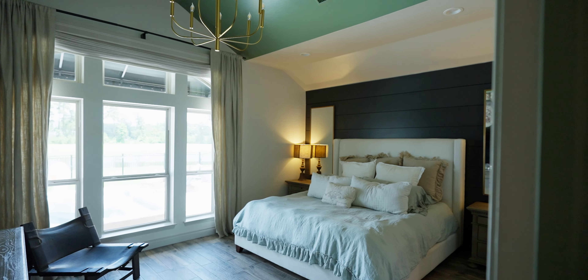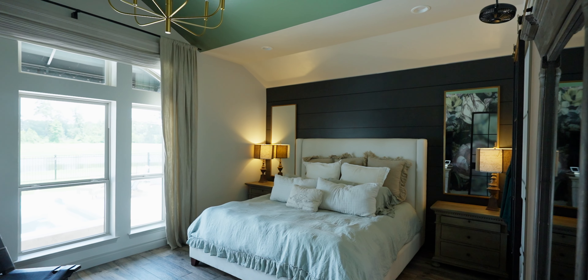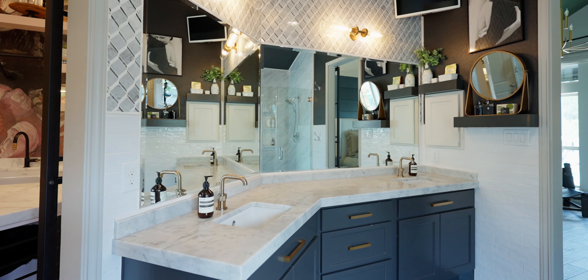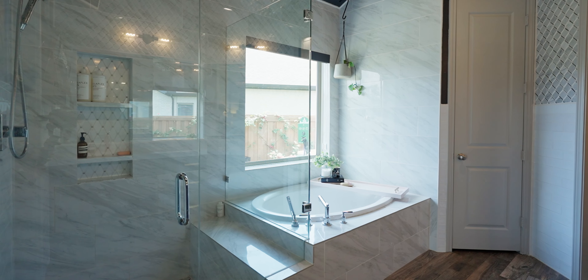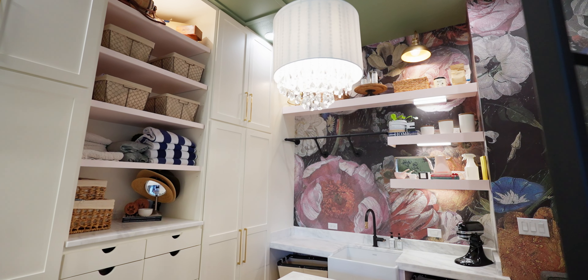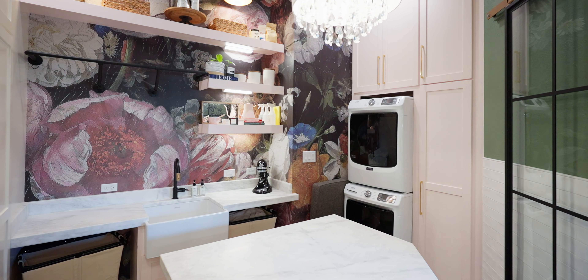Your owner's retreat with a vaulted ceiling has an ensuite bath with double sinks, a frameless shower, soaking tub with body sprayer, and a walk-in closet that's dual functional with a washer dryer, sink, and folding area.